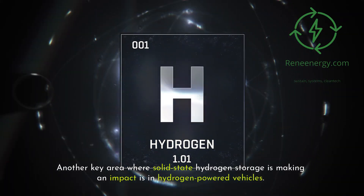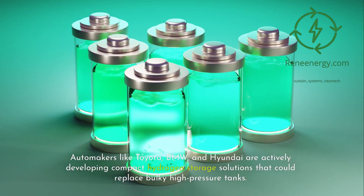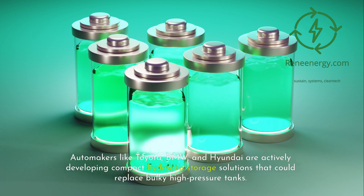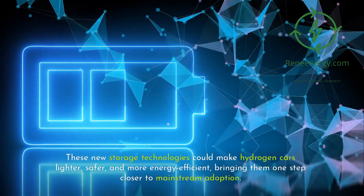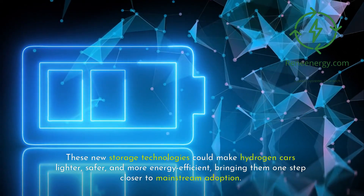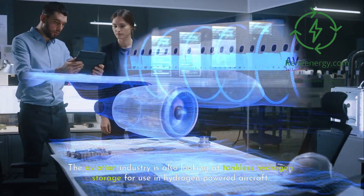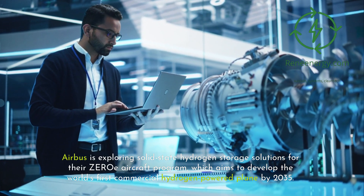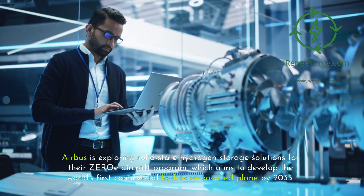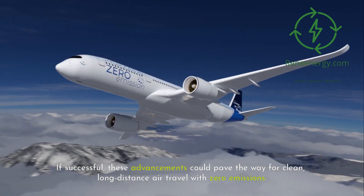Another key area where solid-state hydrogen storage is making an impact is in hydrogen-powered vehicles. Automakers like Toyota, BMW, and Hyundai are actively developing compact hydrogen storage solutions that could replace bulky high-pressure tanks. These new storage technologies could make hydrogen cars lighter, safer, and more energy efficient, bringing them one step closer to mainstream adoption. The aviation industry is also looking at tankless hydrogen storage, with Airbus exploring solid-state solutions for their ZEROe aircraft program, which aims to develop the world's first commercial hydrogen-powered plane by 2035. If successful, these advancements could pave the way for clean, long-distance air travel with zero emissions.